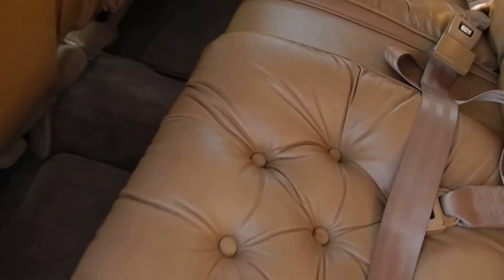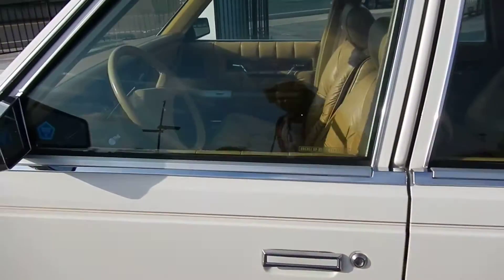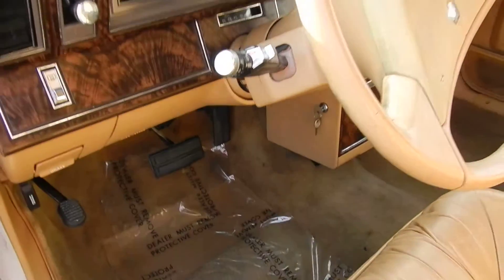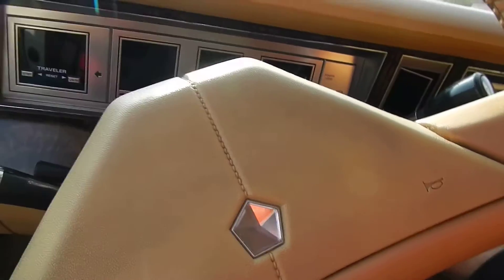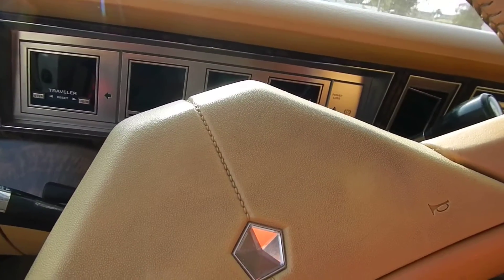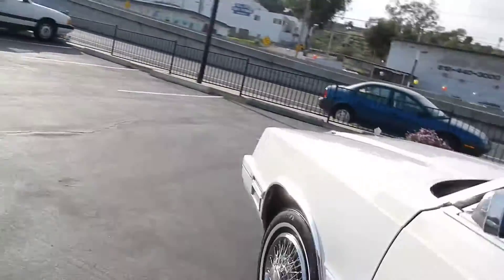The back seat doesn't even look like it's ever been sat in. Wow. This just came up with a new problem for me — where I'm gonna film my stuff when I do the interiors, where I don't have shadows showing. There's some underneath area there too. It talks to you, which is pretty cool. Don't forget your keys, lights are on — all kinds of stuff.